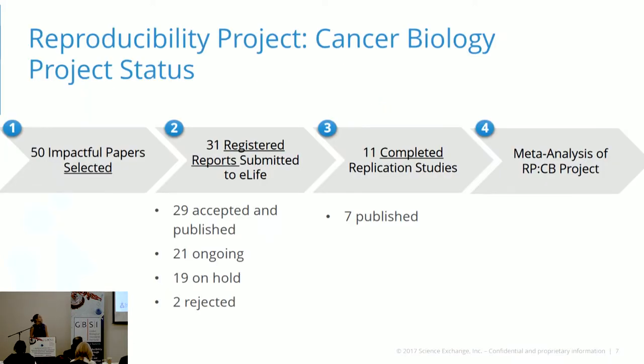So far, we've been able to complete 11 of these replication studies, and 7 of them are already published and available to view on eLife. At the end of this project, coming up near the end of this year, we will be doing a meta-analysis of all the completed replication studies to really see which steps in trying to do a replication study can contribute to a study more likely being able to reproduce.